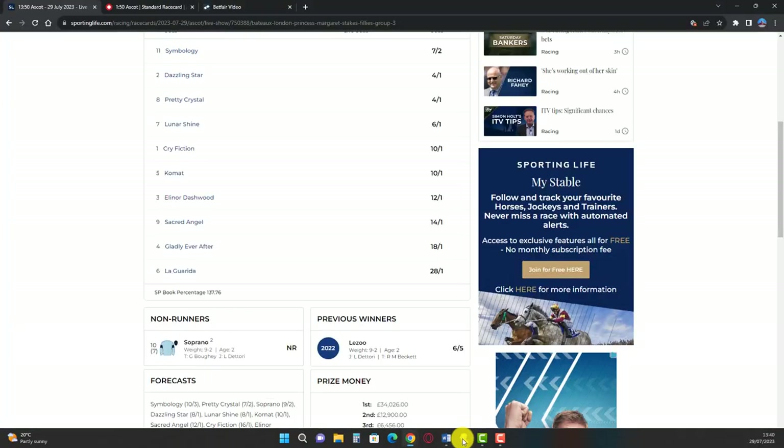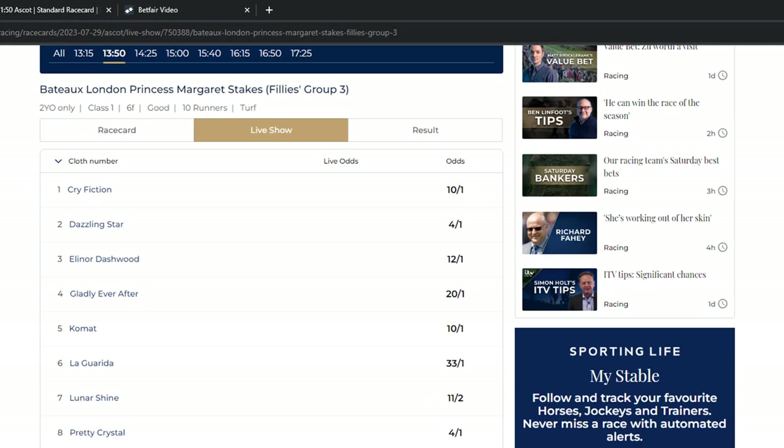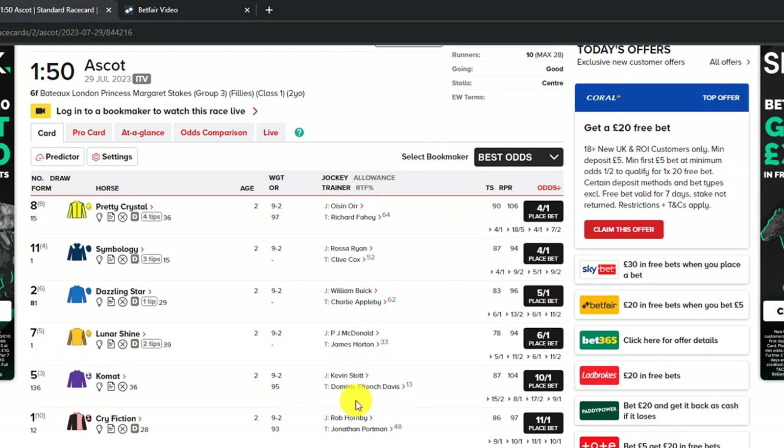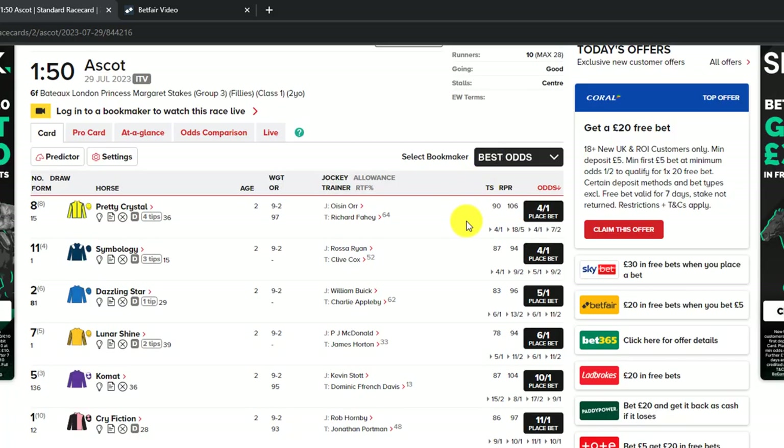We've opened a position here on Dazzling Start. I'm checking the live shows outside of the exchange for the prices on course and also at the Racing Post, just to marry up some different information, because I have a belief that Dazzling Start is likely to shorten in price. I'm looking to confirm that with my position open.